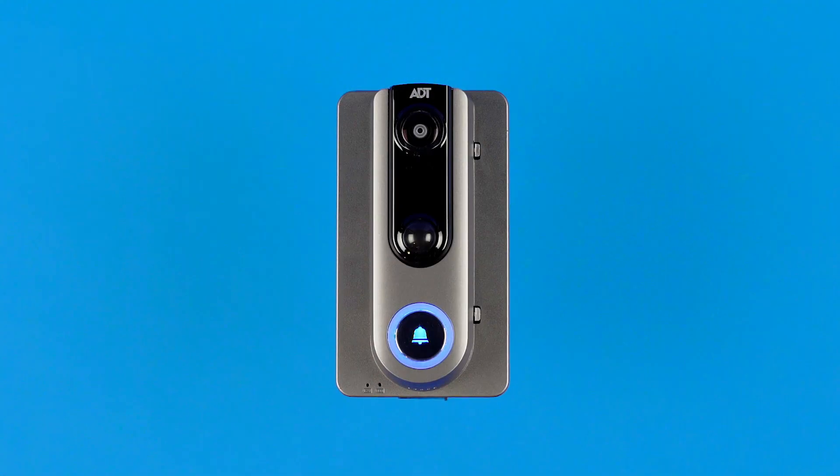The ADT video doorbell lets you see and speak to your guests from anywhere. That means you can talk to your mailman, a guest, or a pizza delivery man.